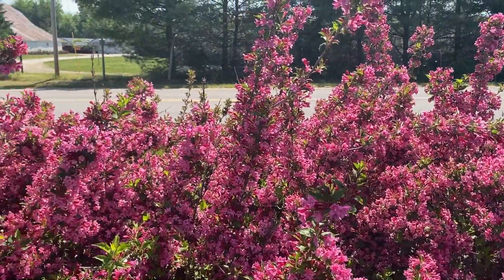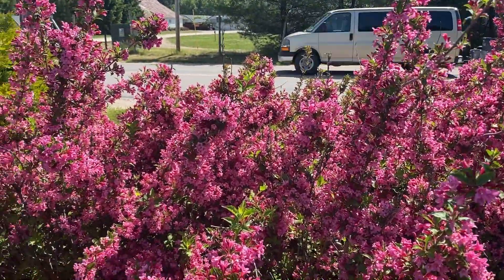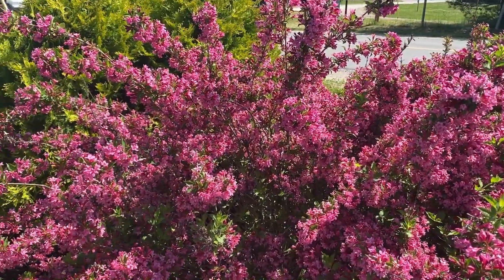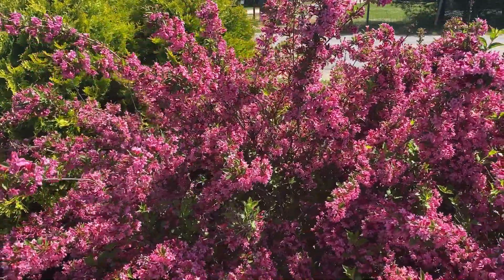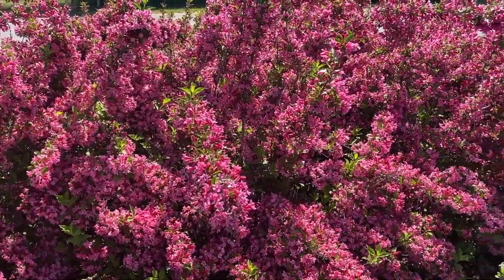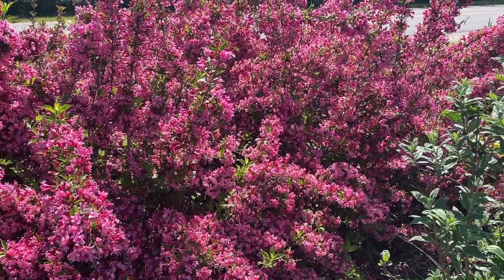This is planted in a full sun location. We are here at the beginning of June and plants are a little bit delayed this year, but the color is just absolutely stunning here on the Sonic Bloom Weigela. This is Heidi from Garden Crossings.